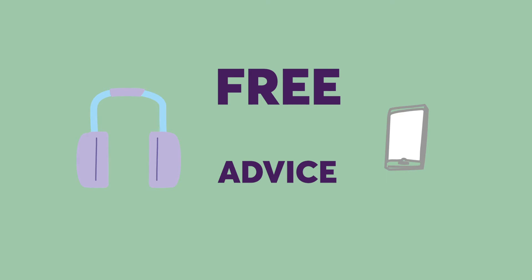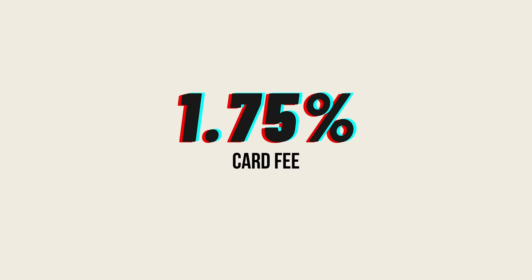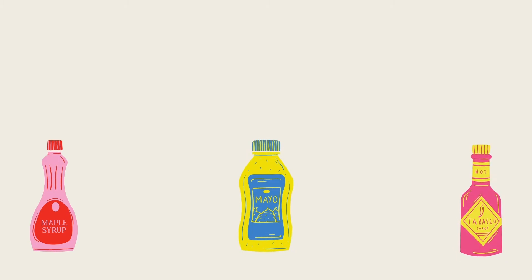With iZettle, there's no contract. You just buy the card reader, sync it up with your mobile or iPad and you're good to go. You're charged a 1.75% flat rate per transaction — that means inserting, swiping or tapping your card or mobile payment.